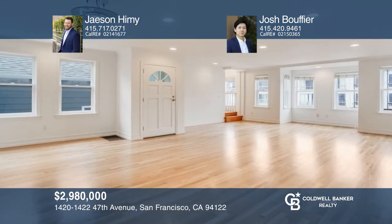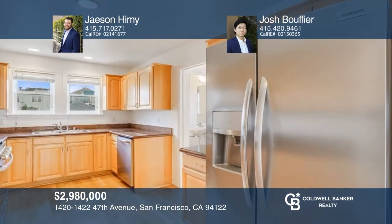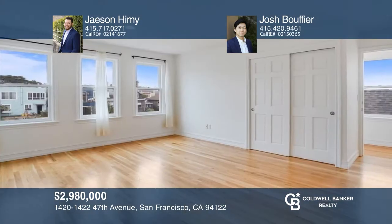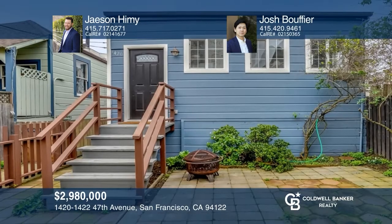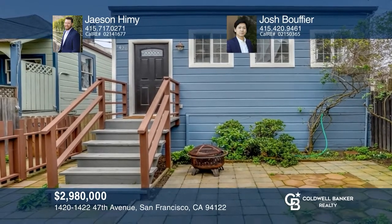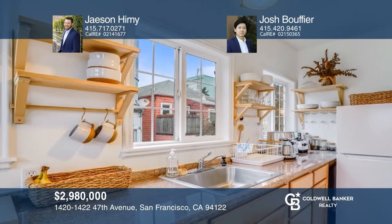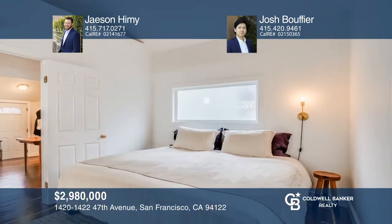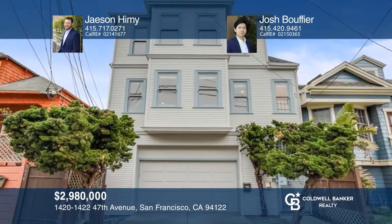Welcome to this stunning three-story home located on a double lot close to Ocean Beach. The second-floor entry features an open-concept spacious living and dining room area. Upstairs there's a primary suite that offers an en suite and two additional bed and baths. The first floor has a bedroom with an en suite and a private entrance. Go through the gate to the second lot and find the updated one-bed, one-bath cottage with a full kitchen. Schedule a showing with Jason Heamey and Josh Bouffier today.